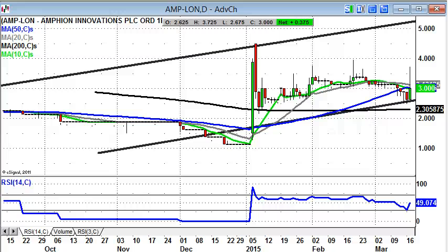Hi, this is Zach Mir from Master Investor with a look at some bulletin board hero stocks on Wednesday, the 18th of March.